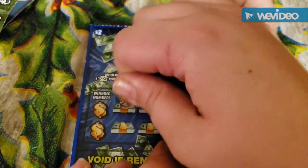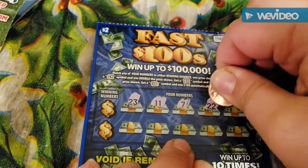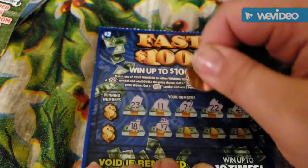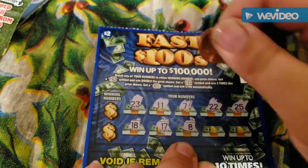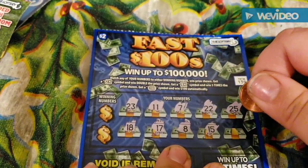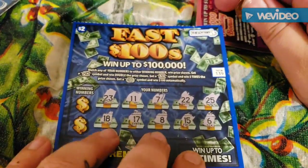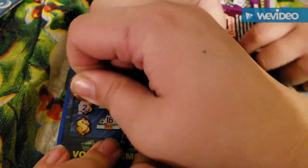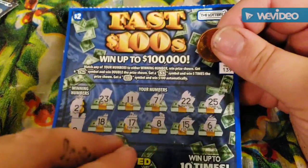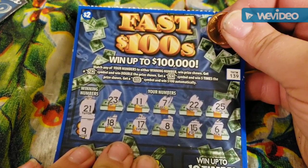We have 23, 11, 7, 22, 25, 18, 17, 8, 15, and 6. Winning numbers are 21 and 9. Nothing there.